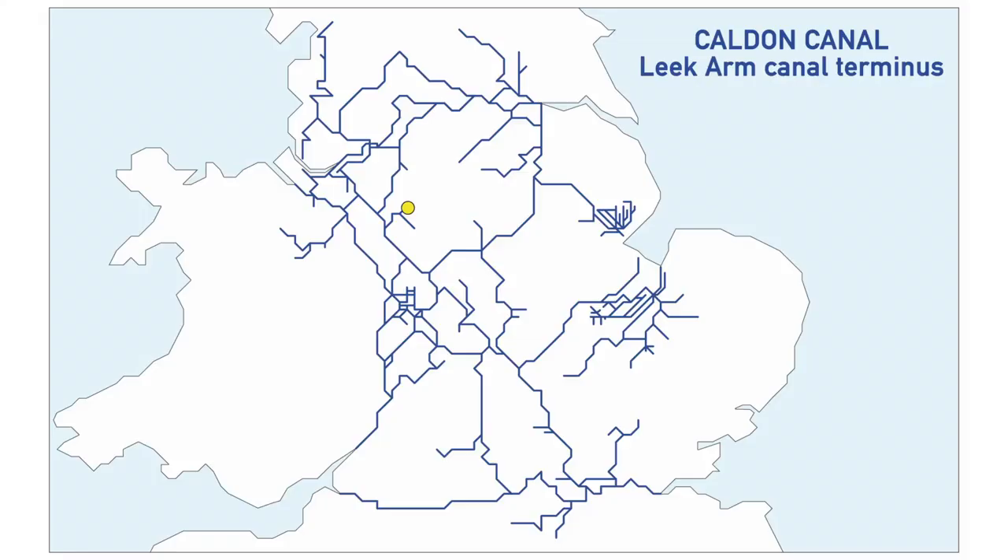The next one on the list is on the Caldon Canal — the Leek Arm Canal Terminus — and we're actually planning to go there once we've been down to Great Haywood on the Trent and Mersey. When we come back up we're going to go on the Caldon Canal, so we should be able to tick that one off fairly soon.